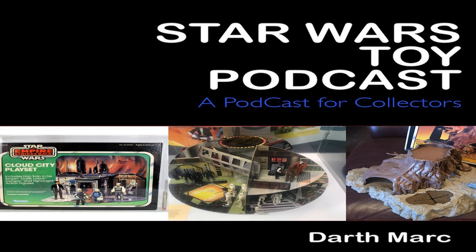Hello there, and welcome to the Star Wars Toy Podcast, episode 27. I'm Darth Mark, and on this week's podcast, I'm going to be talking about vintage playsets. But before that, we're going to have this.